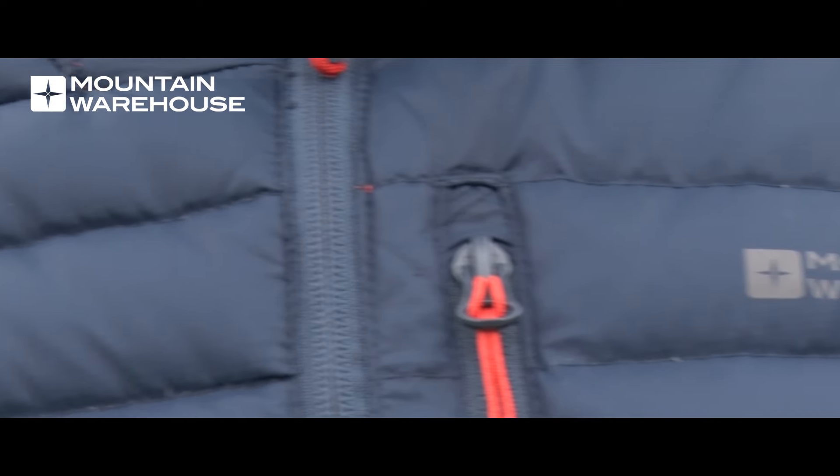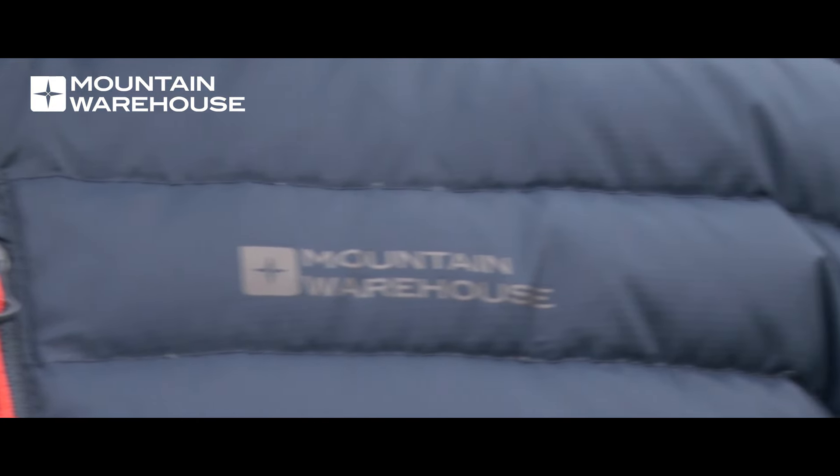The great thing about down is it has a natural breathability, so it's going to keep you warm and not overheat like some synthetic bulky jackets can. You can even wear it as a mid layer and have a waterproof over the top.